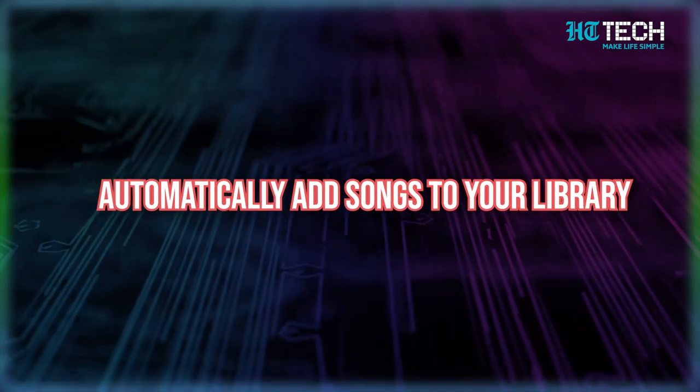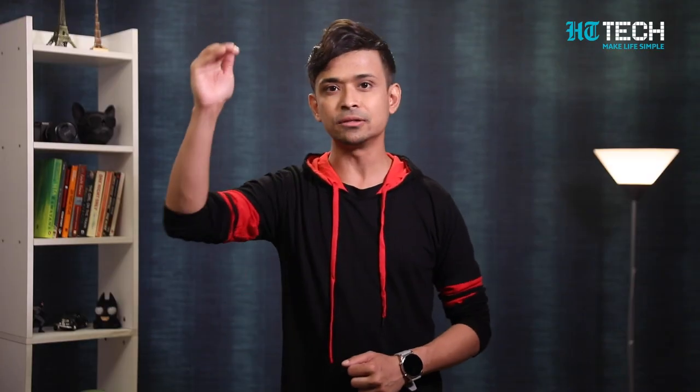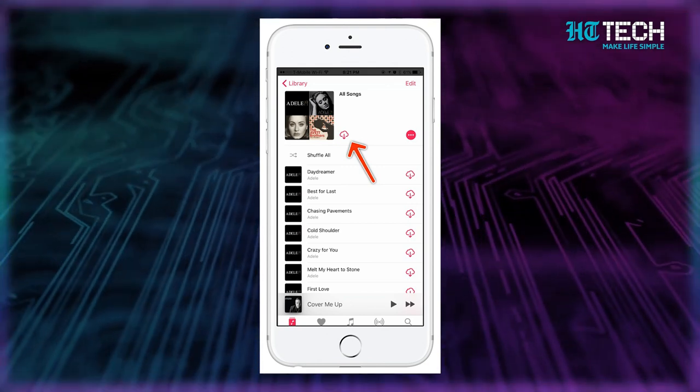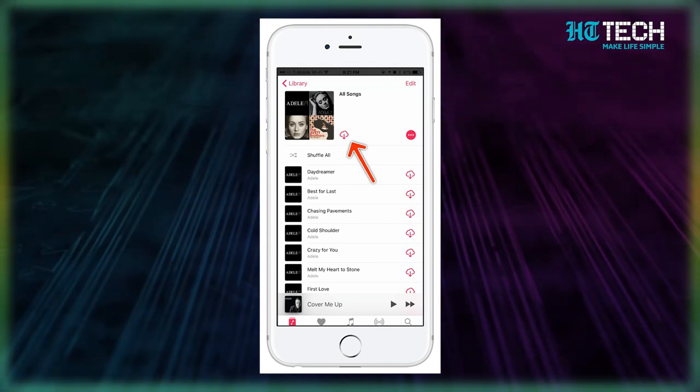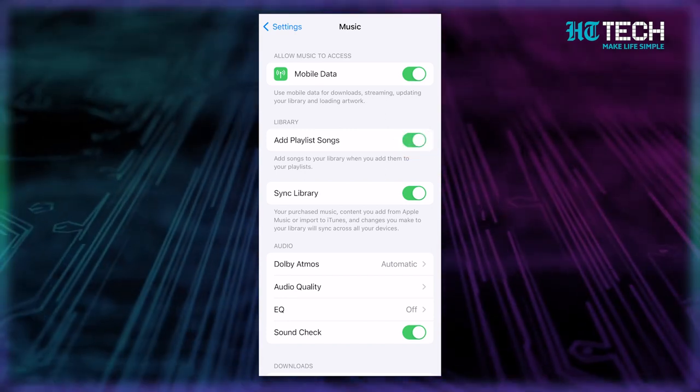Next, we'll talk about how you can automatically add songs to your library. Who doesn't love a good playlist? They're the perfect mood boosters, whether you need a pump-up jam for a workout, some calming tunes for bedtime, or even some sad songs after a breakup. With Apple Music, you can take your playlist game to the next level. You can add all the tracks from a playlist directly to your library, so you can access them anytime without having to search for each song individually. Just go to Settings, select Music, and then turn on the 'Add Playlist Songs' option. Easy peasy.